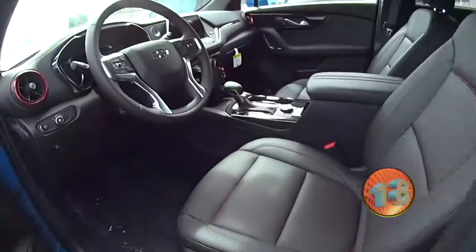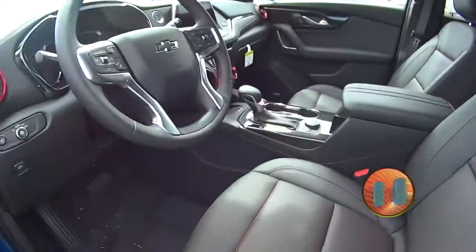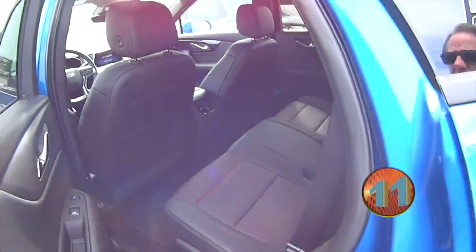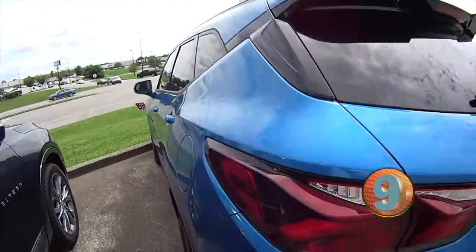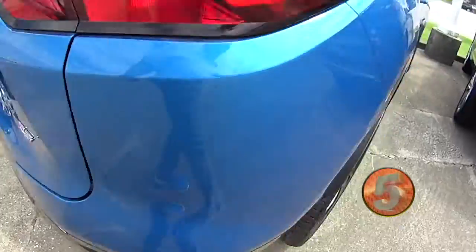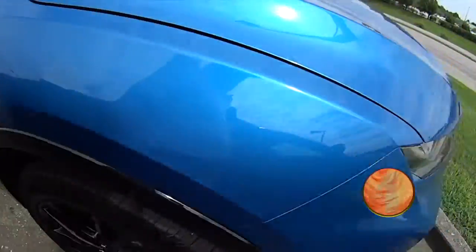Come by and test this one. This one is really nice — sunroof, the whole deal, folks. Come by and see this pretty Blazer. Bright blue metallic RS Blazer. This one is absolutely gorgeous.